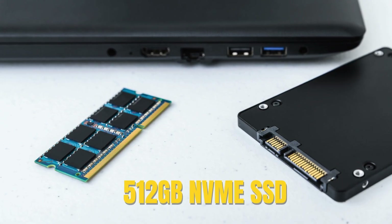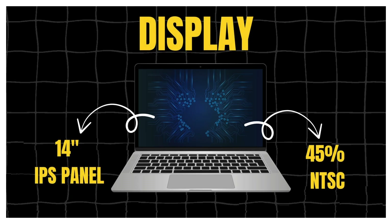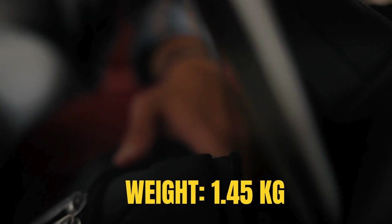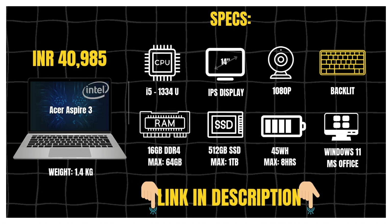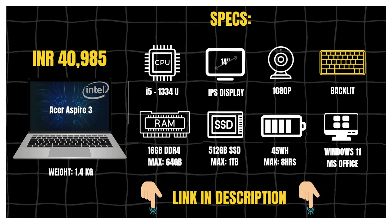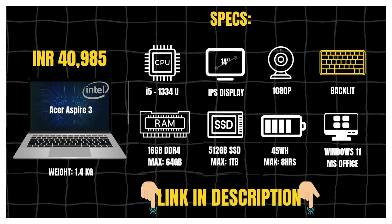Storage is handled by a fast SSD so boot times and launches are quick. The display is a 14-inch Full HD IPS panel with around 45% NTSC coverage. At just 1.45kg, it's quite easy to slip into your bag without thinking twice. Bonus points for the backlit keyboard and 2MP Full HD webcam with a physical shutter. So if portability is a priority and you want a 14-inch laptop that balances power, upgradability and usability, the Acer Aspire 3 is a very strong choice.